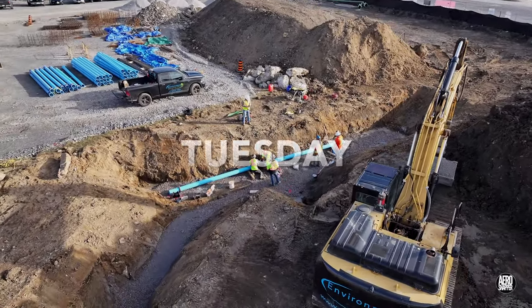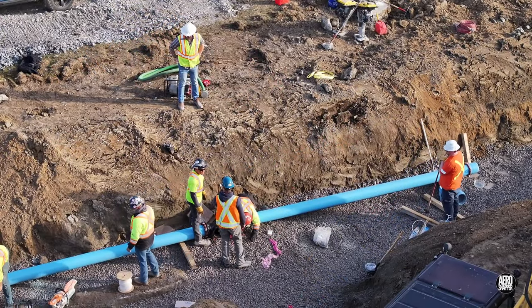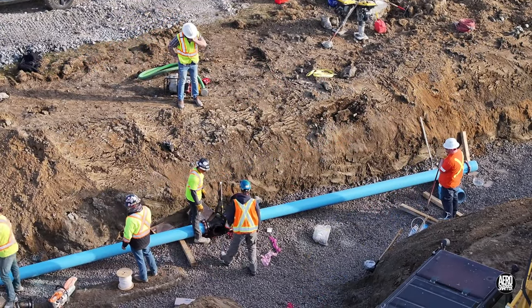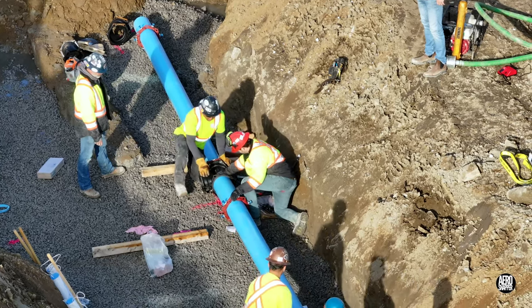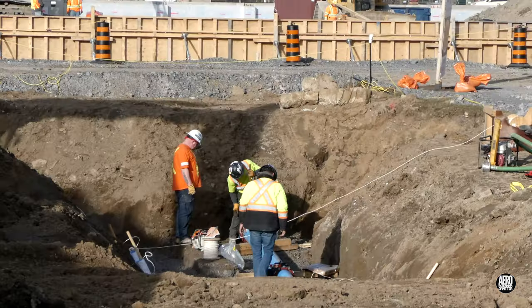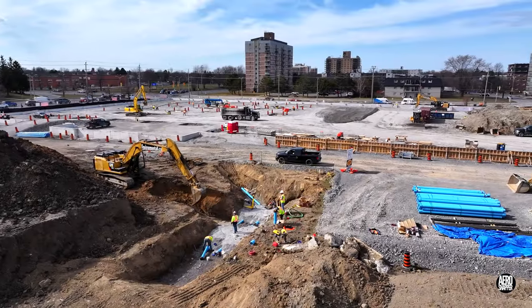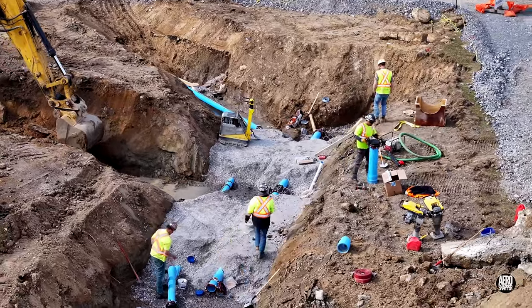It's no great surprise on Tuesday to see the pipe in place. Installation work continues throughout the day and clearly goes very well.